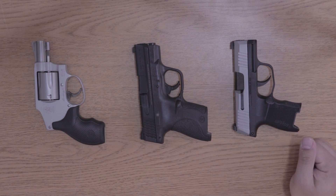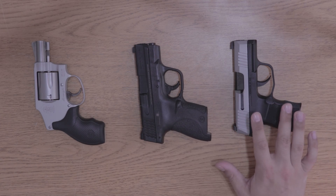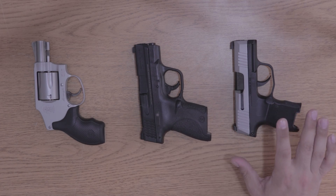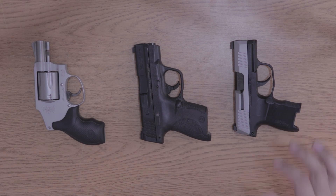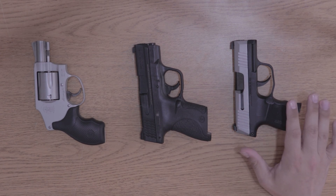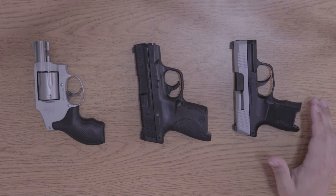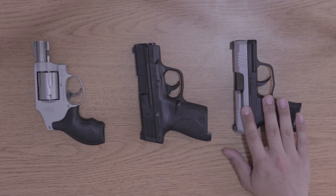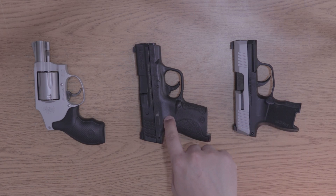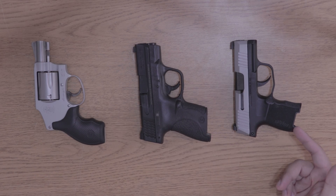Out of these three, if you want the new and improved option and want to be close to what everyone else is carrying, get the P365. If you want something tried and true, tested, and with plenty of aftermarket support — the SIG P365 does have great aftermarket, but the Shield has been around longer so there may be a little more variety. Also, SIG tends to have a premium price, so just keep that in mind.